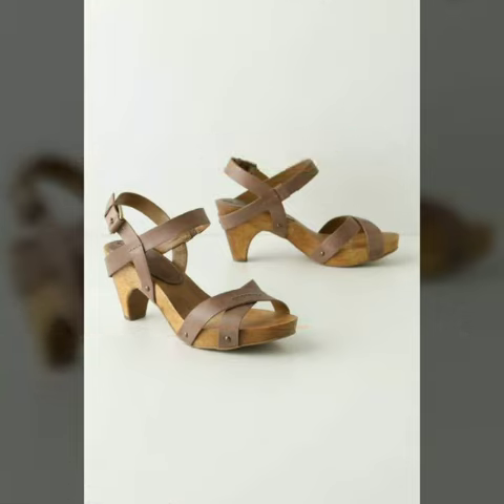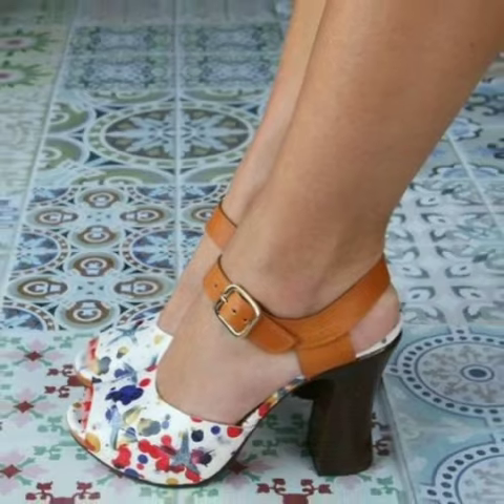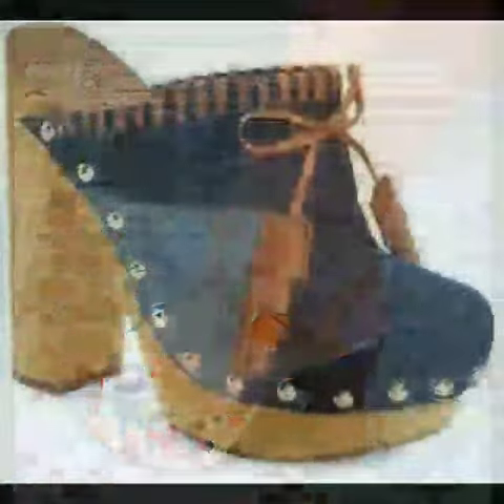I always try to show you stylish and latest designs of fashion through my videos.